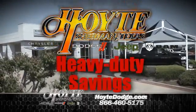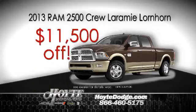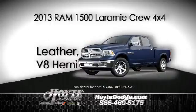It's Truck Month and we have heavy duty savings for farmers at Hoyt Dodge Chrysler Jeep Ram. Hoyt's taking $11,500 off this 2013 Ram 2500 Laramie Longhorn. That's $11,500 off this 2013 Ram 1500 Laramie Crew, a Hoyt discount of $8,000.